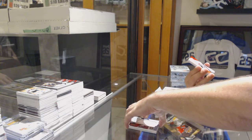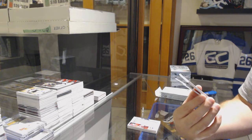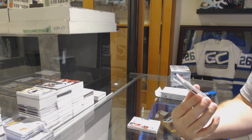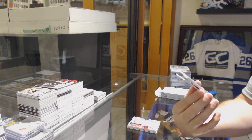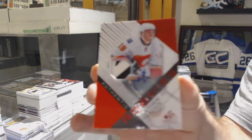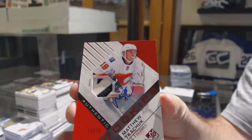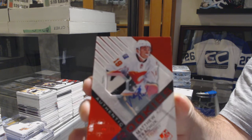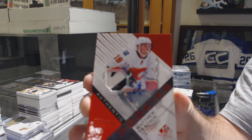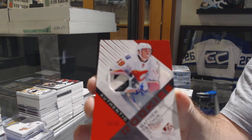That's definitely the case hit. Number 19 of 25 — Red Rookies patch auto for the Calgary Flames, Matthew Kachuk. 19 of 25, jersey numbered patch auto for Calgary — Matthew Kachuk!